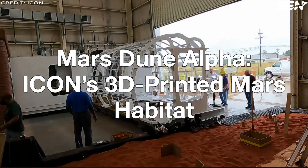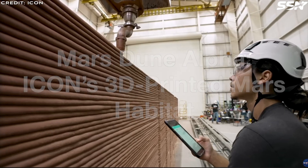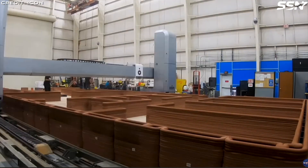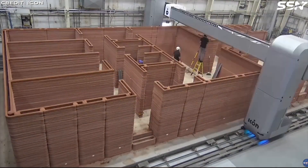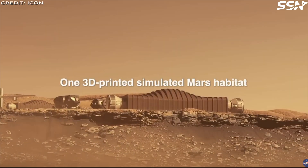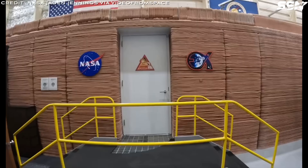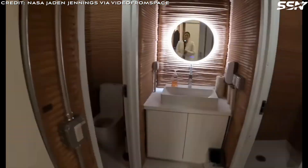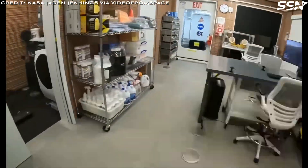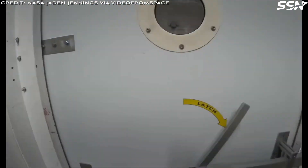Mars Dune Alpha — ICON's 3D Printed Mars Habitat. While advancing lunar architecture, ICON has created Mars Dune Alpha, a 3D printed habitat for NASA located at the Johnson Space Center in Houston, Texas. Built using ICON's Vulcan construction system, this 1,700 square foot structure simulates a realistic Mars habitat to support long-duration exploration-class space missions. Mars Dune Alpha serves as the centerpiece for NASA's Crew Health and Performance Exploration Analog — CHAPEA — experiment. Designed to mimic life in a future Mars surface habitat, it features four private crew quarters, dedicated work stations, a medical station, a common lounge area, a galley and food growing stations. The habitat's layout separates living and working spaces, optimizing functionality for crew members.